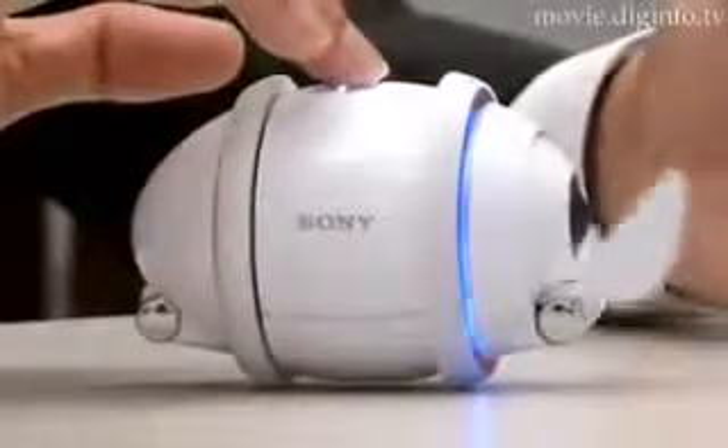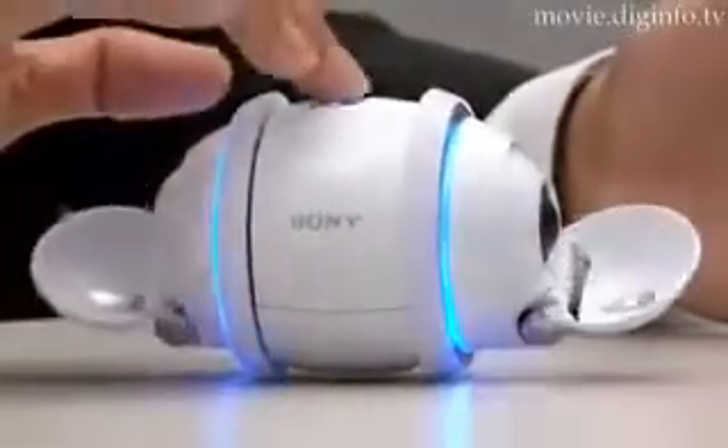The latest Sony music player, the Rolli, will be released in Japan on the 29th of September.